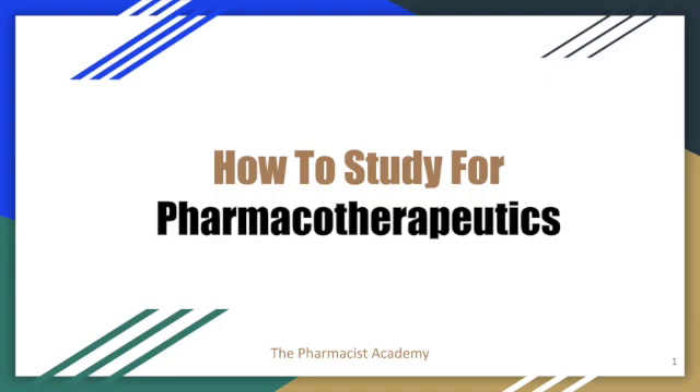Hello ladies and gentlemen and welcome to another video at the Pharmacist Academy. Happy holidays everyone. I know 2020 was a crazy year but 2021, ready for the bounce back. So today I'm going to share with you how I studied for pharmacotherapeutics — or we could call it therapeutics for short — and aced all my classes except for one that I got an A- on.